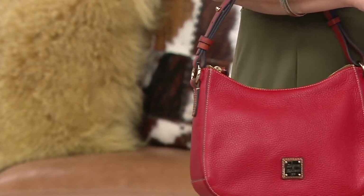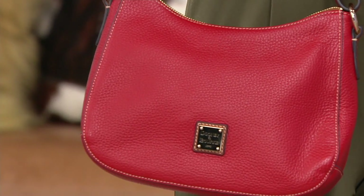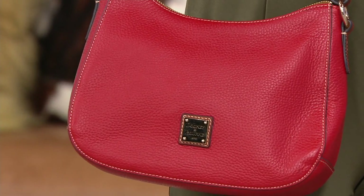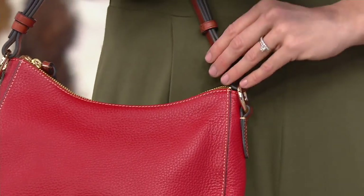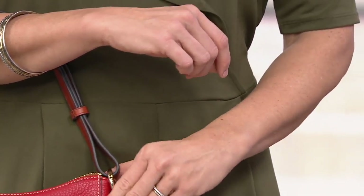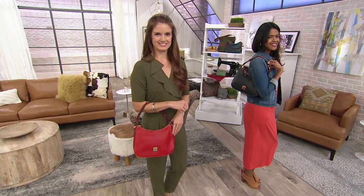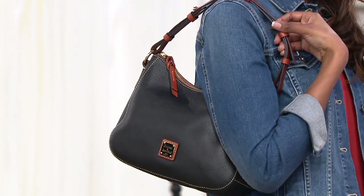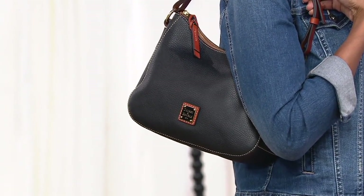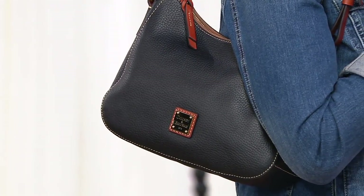If you're shopping with us for the first time for a Dooney and Burke bag, we invite you to do it today with six easy pays, so you're paying just $33 to get this bag home. Just like in a department store, but we let you take it home for $33. Enjoy it, feel it, see it — if you love it, continue your payments. If not, you have 30 days to return or exchange it, and exchanges are free.